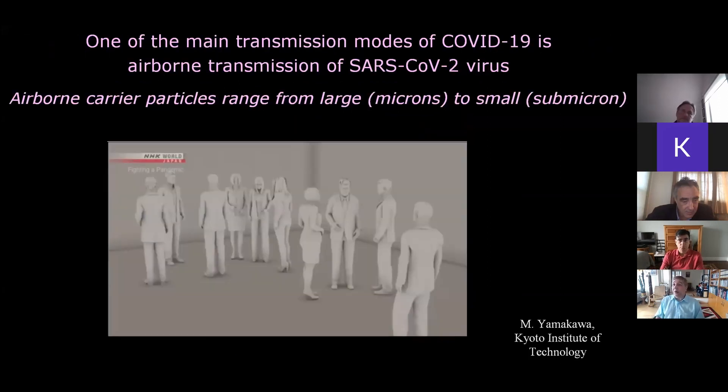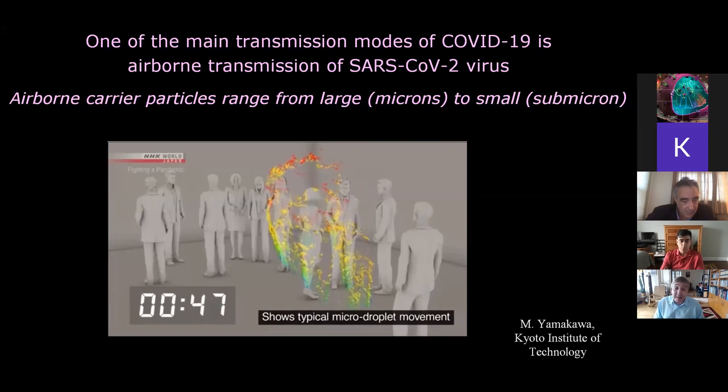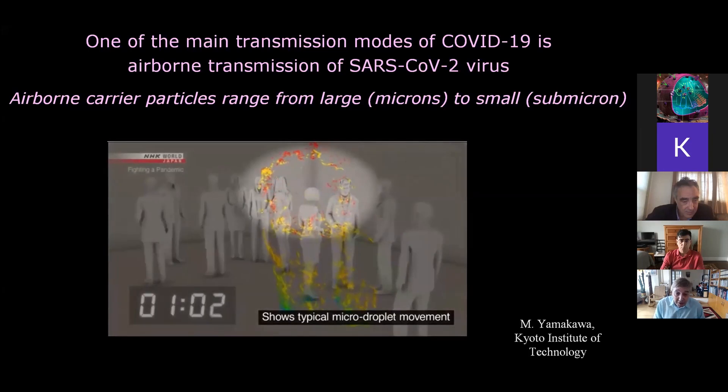We know that one of the main transmission modes for COVID-19 is airborne transmission, as well as touching. The airborne carrier particles have quite a big range in size. The big ones are microns in size, small ones are submicrons. And you can see a simulation from KIT in Japan of somebody sneezing — the larger particles, the blue and the green, within a minute or so are falling to the ground.